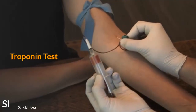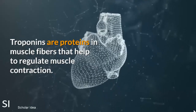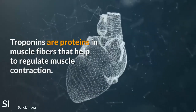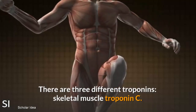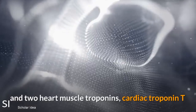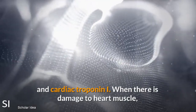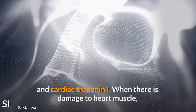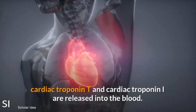Troponin Test. Troponins are proteins in muscle fibers that help to regulate muscle contraction. There are three different troponins: Skeletal Muscle Troponin C and two Heart Muscle Troponins — Cardiac Troponin T and Cardiac Troponin I. When there is damage to heart muscle, Cardiac Troponin T and Cardiac Troponin I are released into the blood.